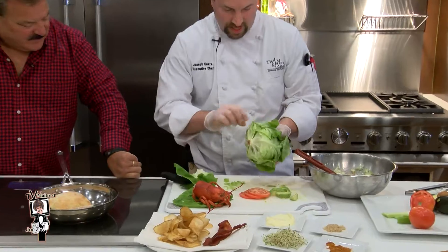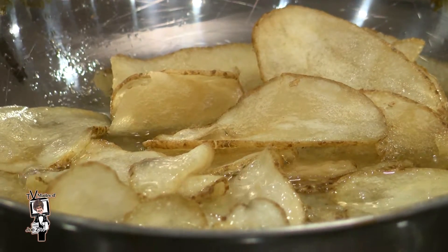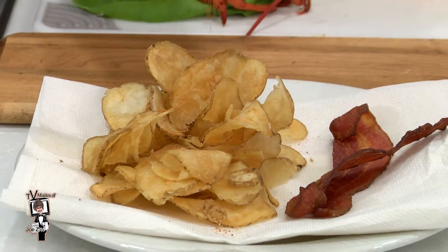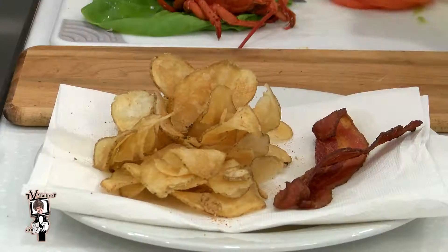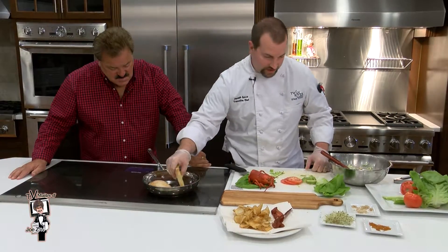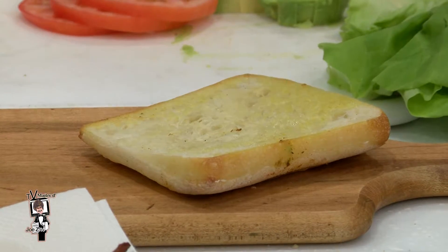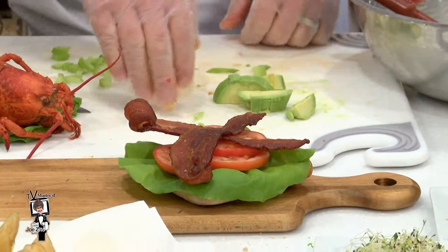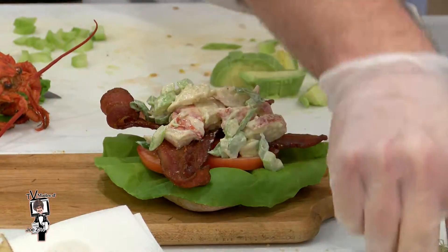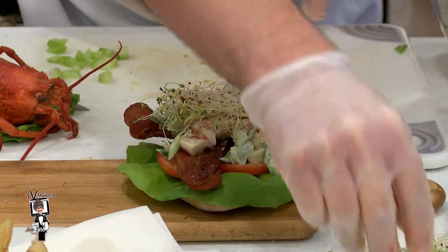We have some Bibb lettuce — hydroponically grown, so it's extremely clean. These chips just came out of the oil, and while they're still warm, we're going to season them with a little bit of Old Bay seasoning and a little bit of brown sugar, which is going to make them a little bit sweeter. As for our bun, we've got a little bit of crispiness around the outside — that's just for texture. We use fresh extra virgin olive oil. We have our Bibb lettuce, our tomato, some maple bacon, and then when we're done with the lobster salad, we're going to top it with a little bit of alfalfa sprout — it gives it that California flair.